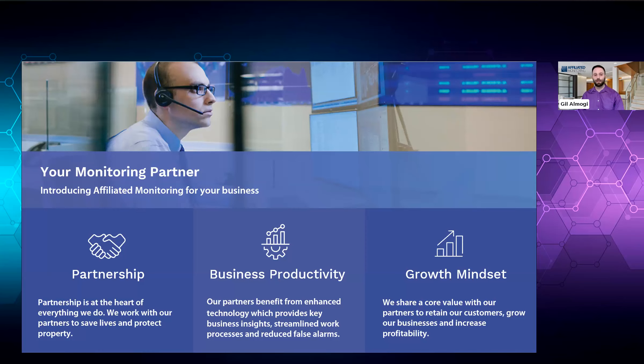And lastly, we have growth mindset. We share core values with our partners to retain customers, grow our businesses, and increase profitability. We're passionate about helping you grow your business in terms of number of subscribers and new streams of RMR. Business productivity is the key value pillar we'll be focusing on today because software like Workhorse is necessary for businesses that need to streamline their processes, organizing everything your company does, and setting you up for success. Growth mindset is also key because Workhorse's integration will reduce double data entry for your employees, keeping them focused on one platform, making daily activity more scalable.